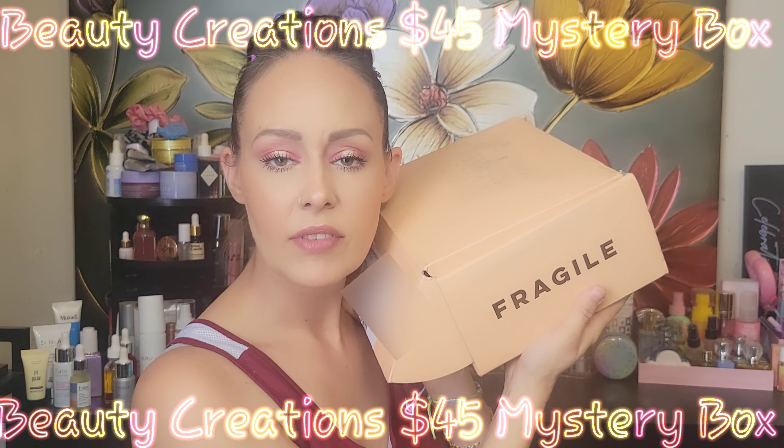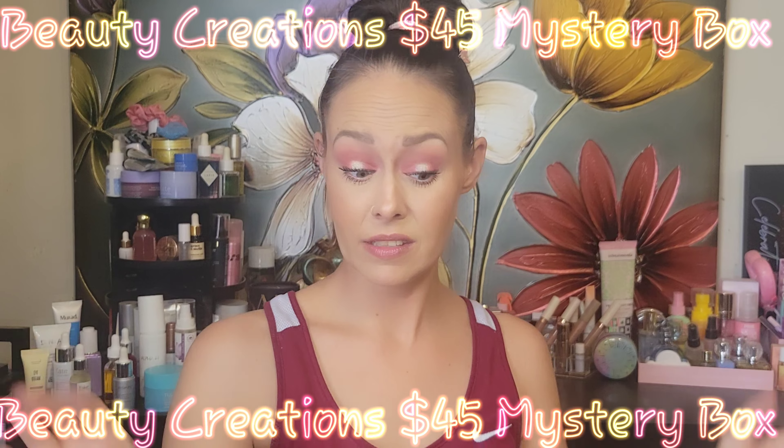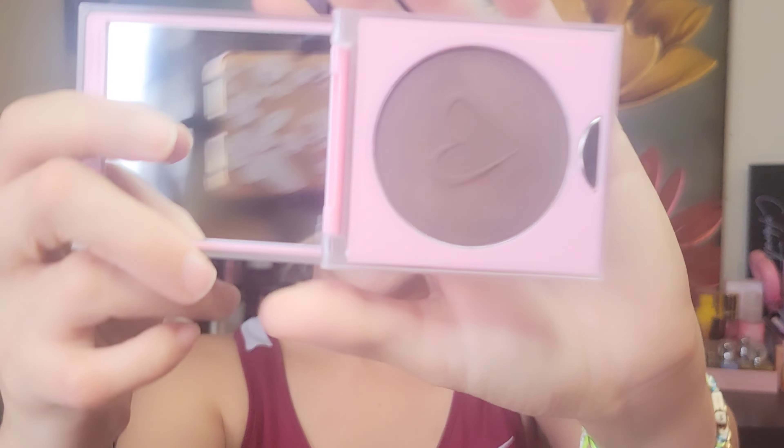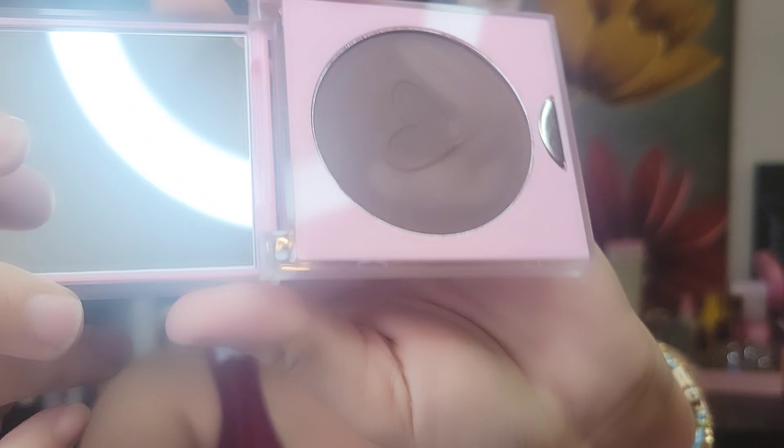Today we are actually going to be unboxing the Beauty Creations $45 mystery box. The first thing I pull out is the Sunless and Sun Kissed Perfecting Bronzing in matte cocoa spice. It's supposed to be a neutral but it is super dark for me. I did swatch it — I shouldn't have, but I did.